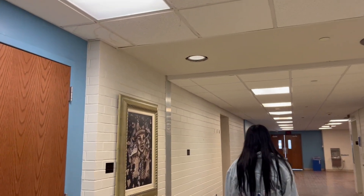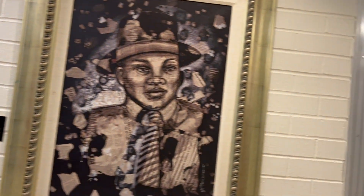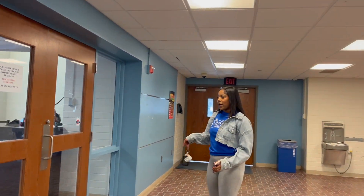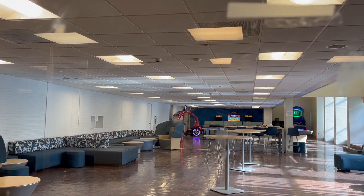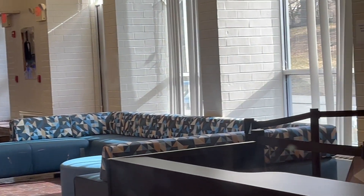Moving along, here we have an arcade, so while you wait for your food you can hang out in here and play games with your friends. And then over here is housing — all your housing needs, big things, any issues with your roommate or dorm issues, you would go here.